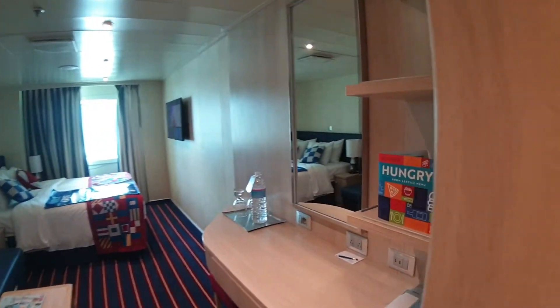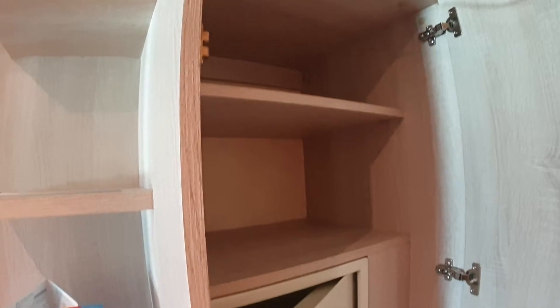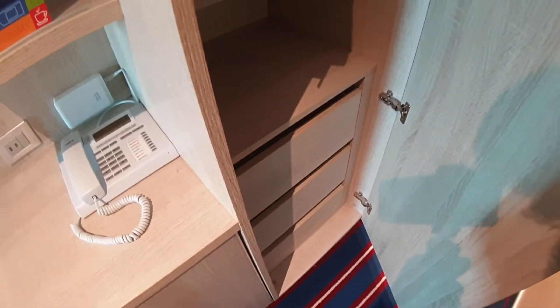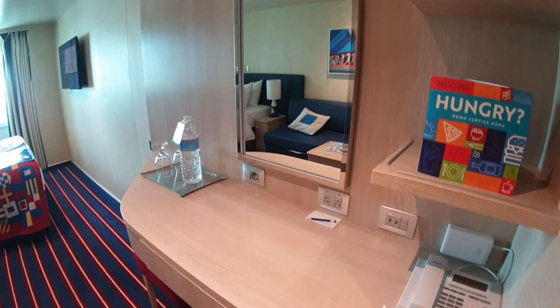Then you've got the third one here, which has the shelves, safe, and drawers. These are nice for your belongings in the drawers. And then the desk right here.